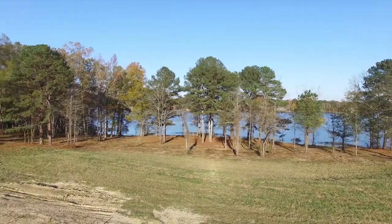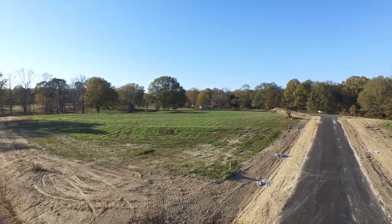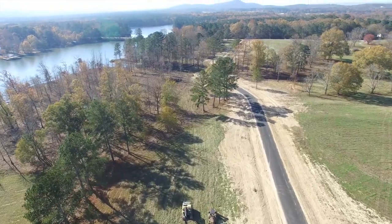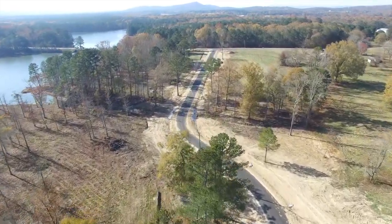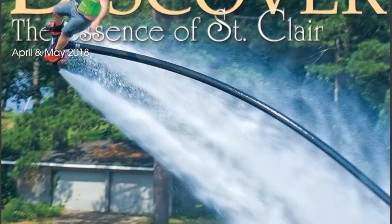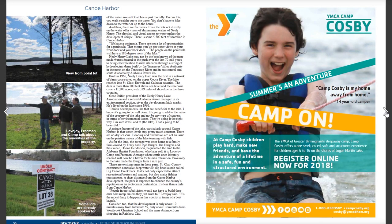Minimum square footage for the subdivision is 1,600 square feet. You can also go multi-level, and then your main level can go down to around 1,300 square feet. I'll have the link down below where you can go to our website and see what's available, see the pricing, and also see the restrictions. We were featured recently in St. Clair Discover Magazine — you can get that link and read about it, and read about how we became Canoe Harbor.